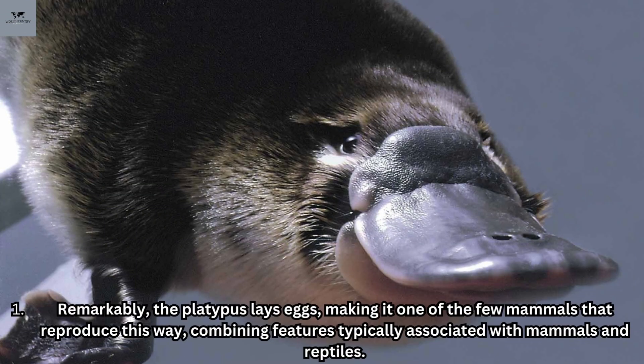Remarkably, the platypus lays eggs, making it one of the few mammals that reproduce this way, combining features typically associated with mammals and reptiles.